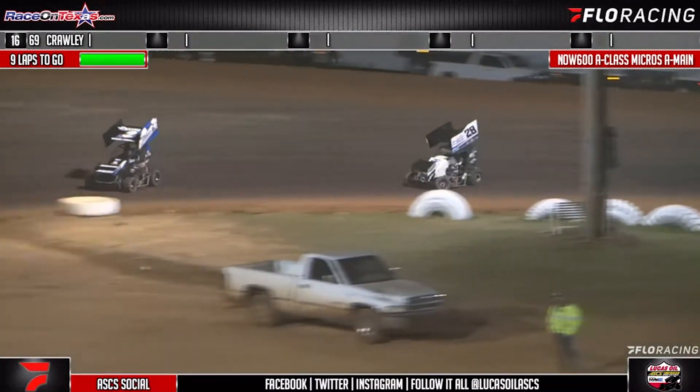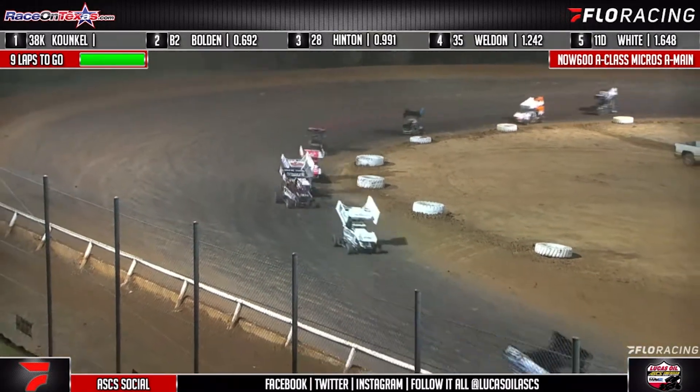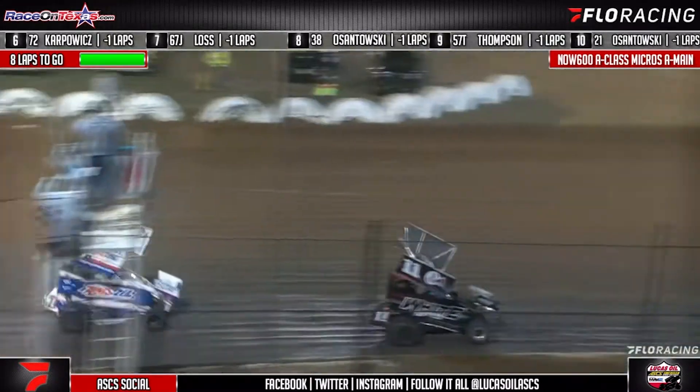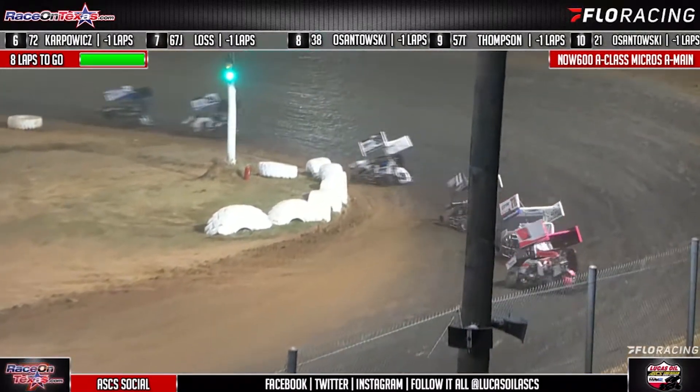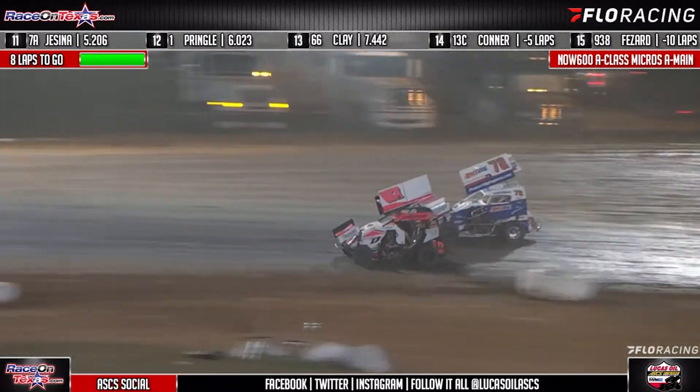Carson Bolden holds that position as they work into turns three and four. Meanwhile, Jackson Conkle in clean air, able to up and run away from the field right now — 1.214 seconds his advantage. Hinton tries the bottom of the B-2, wasn't able to get there in time in turns one and two.